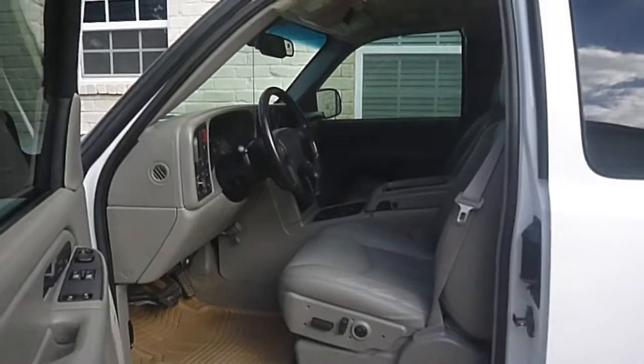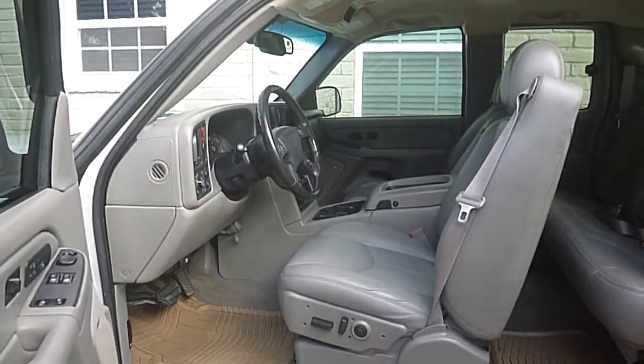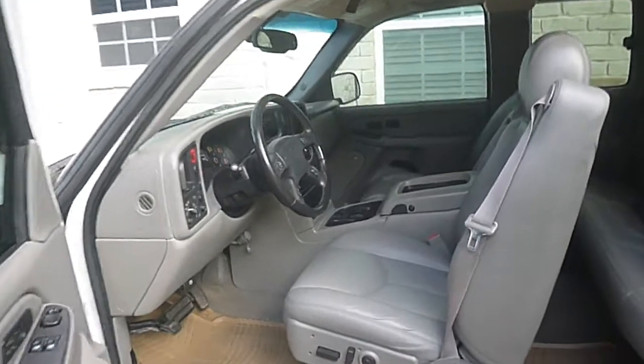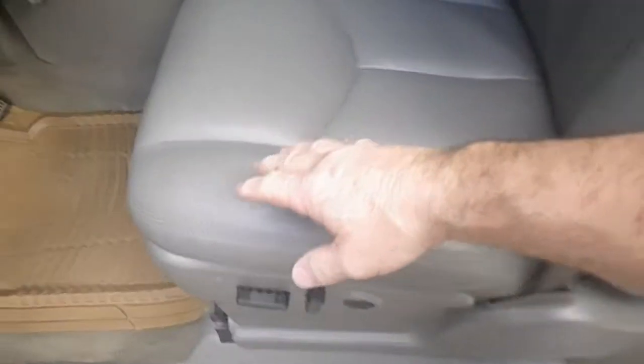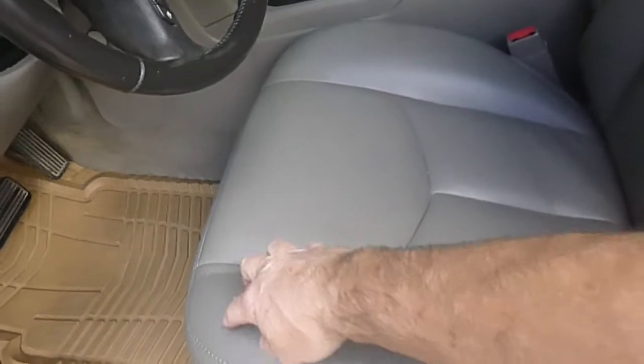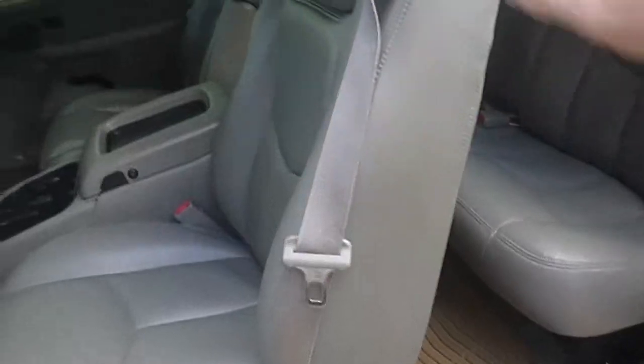The driver's seat has some wear on it, as any vehicle with 124,000 miles. If you look at the passenger seat you can see it has some gentle wrinkles and cracks in it. All the rest of it is perfect — it's just the driver seat that started cracking, so I just replaced the whole seat cover.